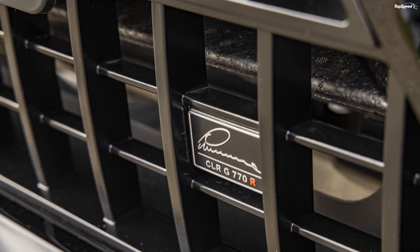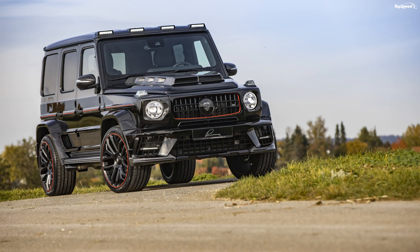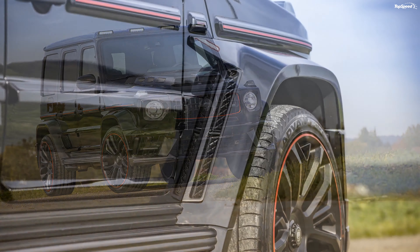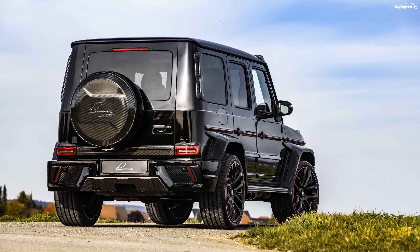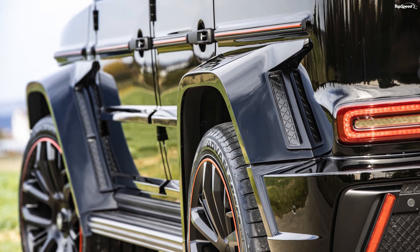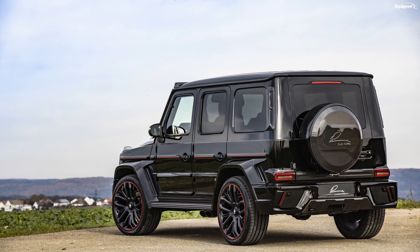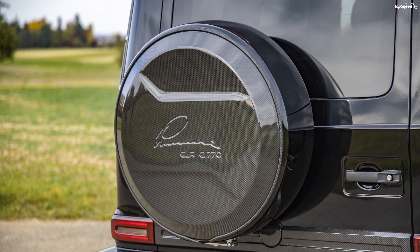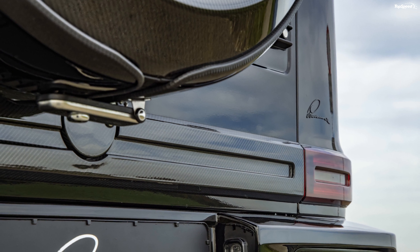The Lumma CLR G770R conversion kit starts at 12,700 euros, which is approximately $14,900 as per current exchange rates. The pricing honestly isn't too bad — to put it in perspective, it is roughly around 10 percent the price of a new G-Class. The standard model starts at $130,900, whereas the AMG G63 starts at $156,450. If you liked this video, please share your thoughts in the comments below and don't forget to hit the subscribe button.